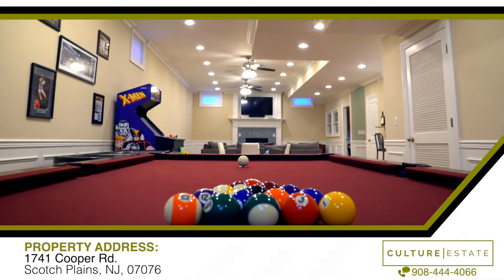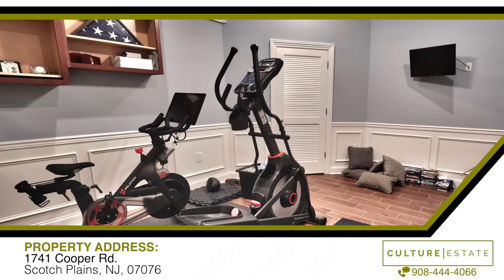High ceilings, second kitchen, office slash workout space, a full bathroom. Really big — enough to fill it up with all my kids' toys.